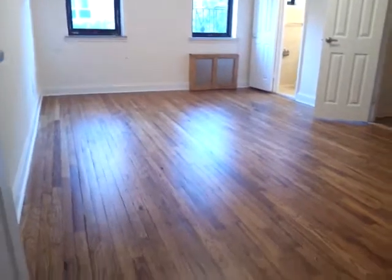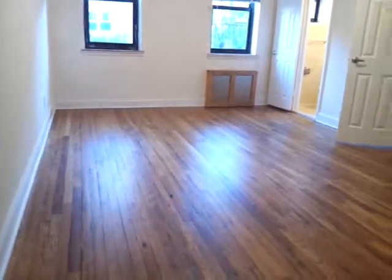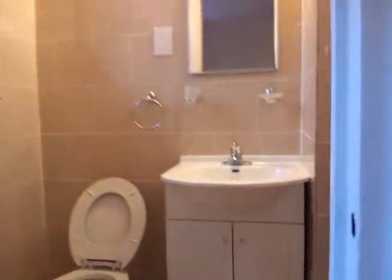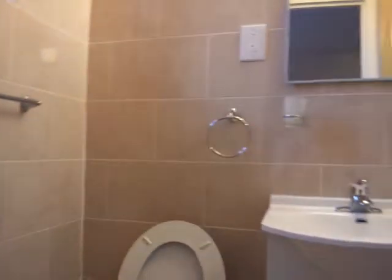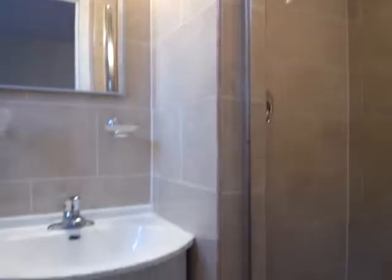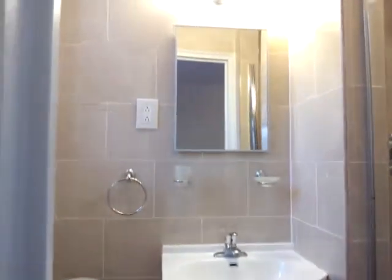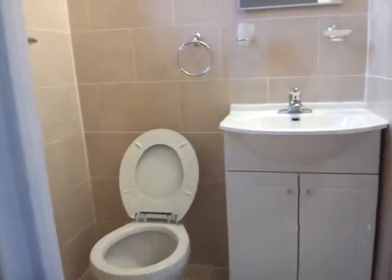Now we're going to check the third bedroom — the master bedroom has its own bathroom. There's another closet here, and another one here. Third bedroom is also a large bedroom with two walk-in closets, two windows, and a lot of light during the day. The bathroom here has a stand-up shower, all renovated, very clean, with beautiful tiles on the wall.